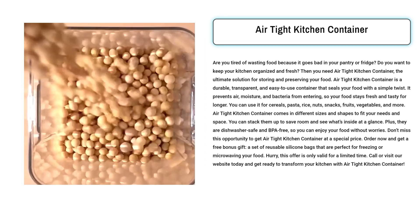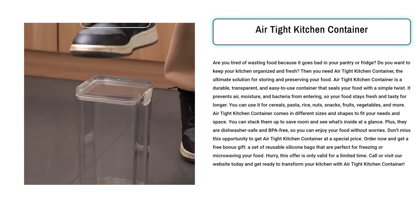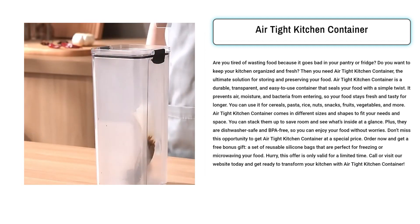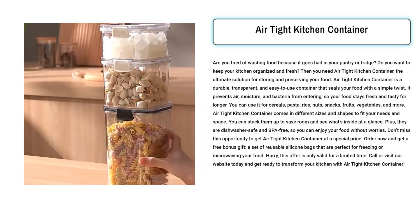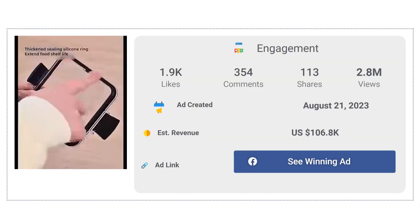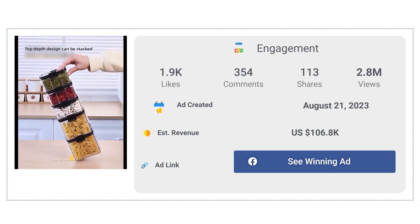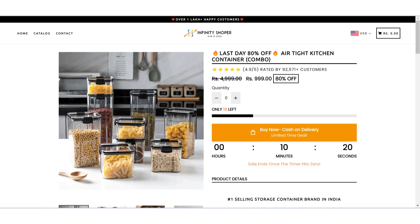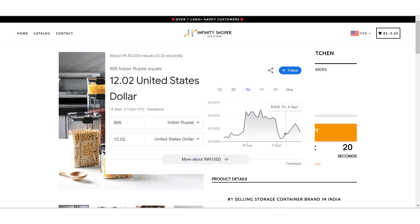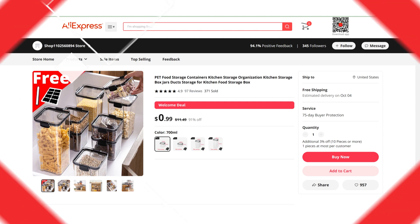The target audience for running ads includes homemakers, busy parents, individuals passionate about reducing food waste, and anyone looking to enhance kitchen organization and freshness. This product appeals to those seeking a practical, eco-friendly solution to common kitchen storage challenges. The Facebook ad has received more than 1.9k likes, 354 comments, and 113 shares. The winning store selling price for the Airtight Kitchen Container is just under $12.02, whereas the product cost is only $0.99. So you're looking at a good profit margin.